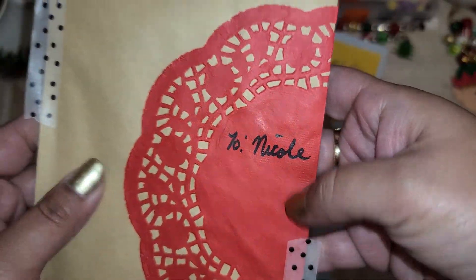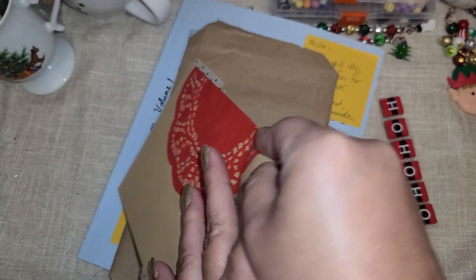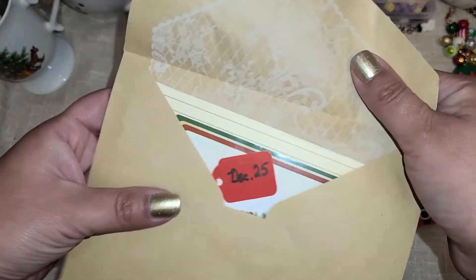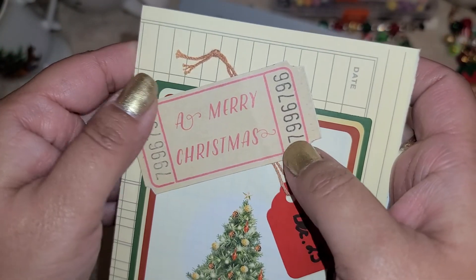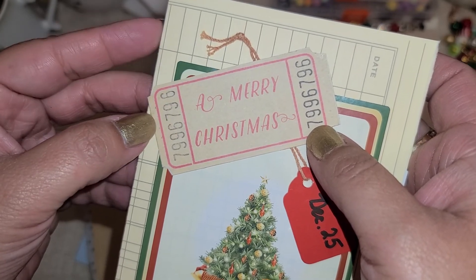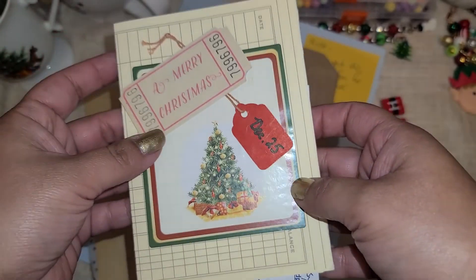She has a little doily with my name. Let's open up our card. Oh look how cute! That looks like a little vintage sticker. I wonder if she stamped this — or is this printed from online? Maybe it's like a printable? I like the little December 25th.